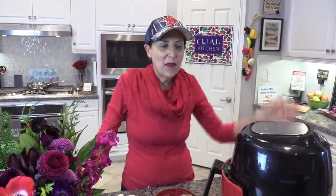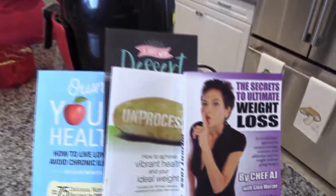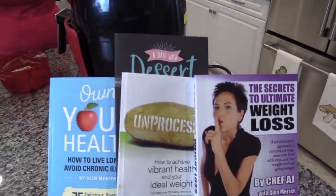Hey everyone and welcome to the final Weight Loss Wednesday of 2021. I'm Chef AJ, the author of Unprocessed, The Secrets to Ultimate Weight Loss and Own Your Health, and this is where I show you recipes for healthy, permanent and sustainable weight loss.